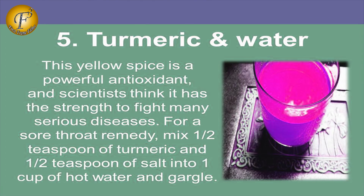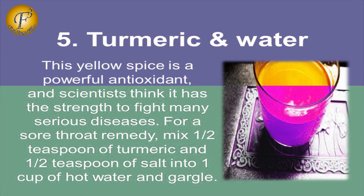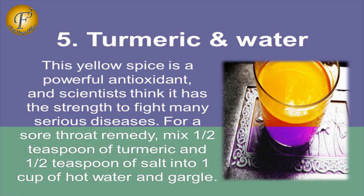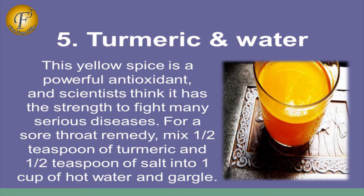5. Turmeric and Water. This yellow spice is a powerful antioxidant, and scientists think it has the strength to fight many serious diseases. For a sore throat remedy, mix half a teaspoon of turmeric and half a teaspoon of salt into 1 cup of hot water and gargle.